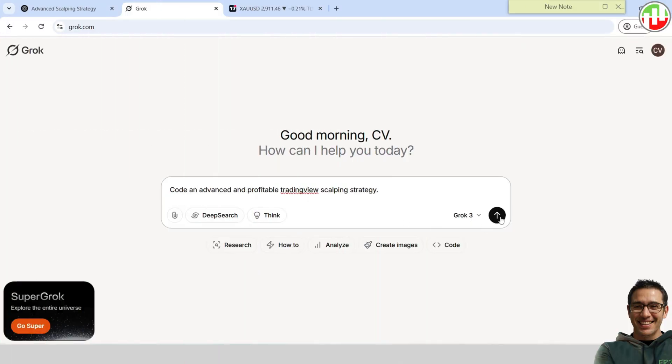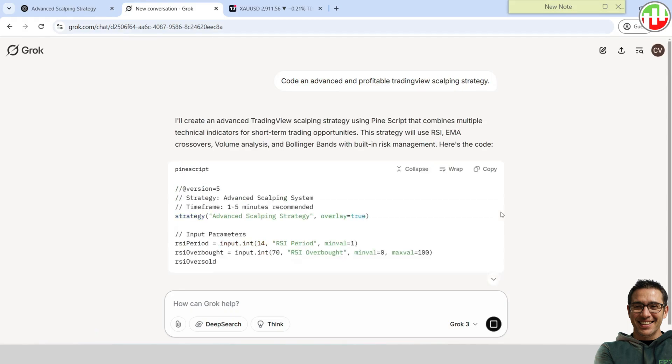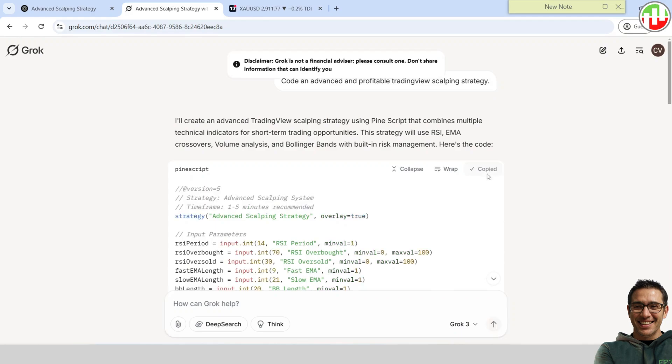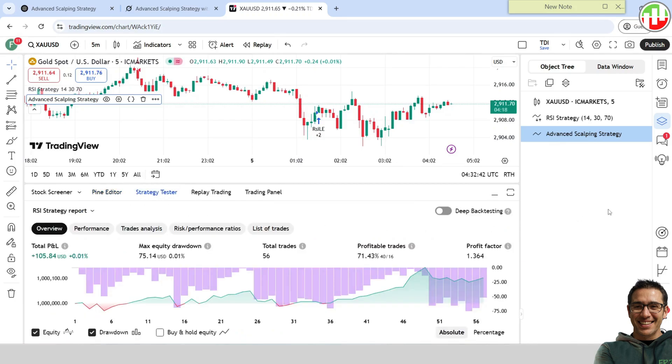Let's ask Grok the same question. We can see that Grok was faster than ChatGPT in providing answers. Now we have Grok's strategy code. Let's paste it into TradingView. Wow! The strategy compiled with no errors, and it is profitable. Kudos to Grok — it outperformed ChatGPT in every aspect.